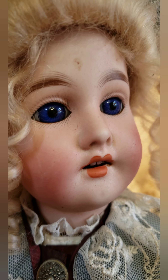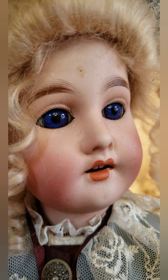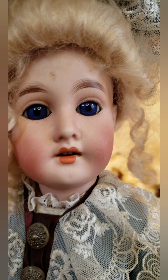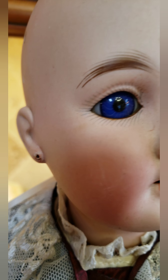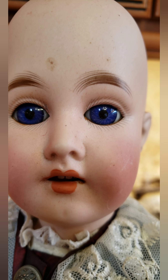These Montresor dolls have very strange-looking cobalt blue glass eyes — you don't generally see this color on other dolls. I've only noticed this in Montresor dolls. I'm going to take off her hat and wig to show you what the whole head looks like.